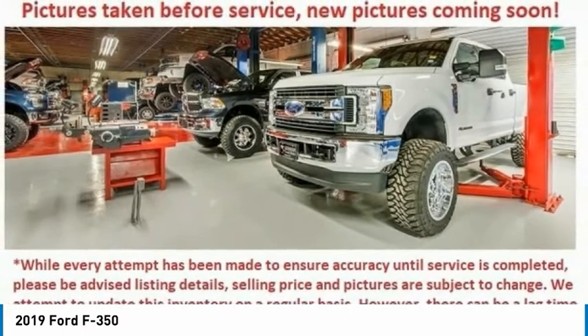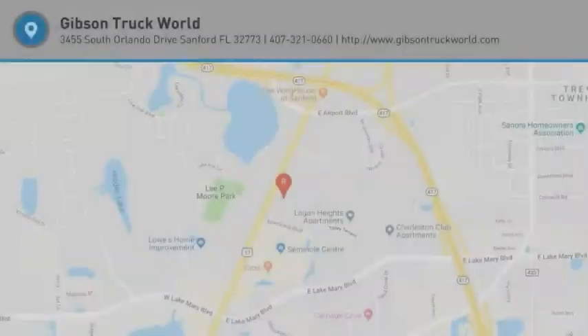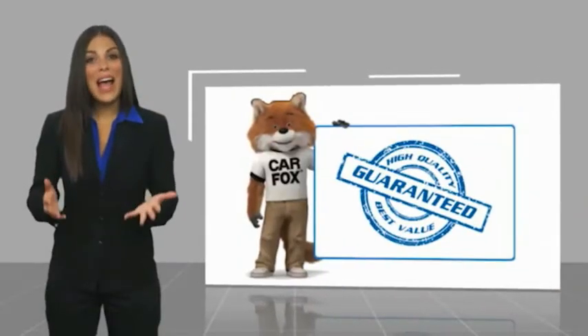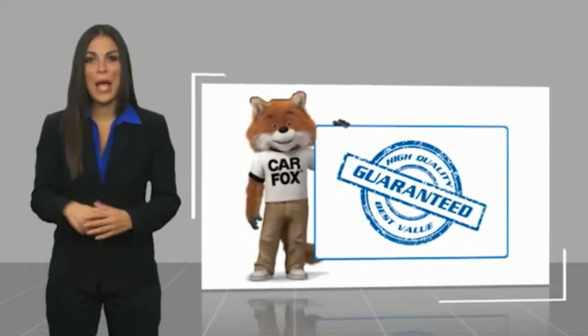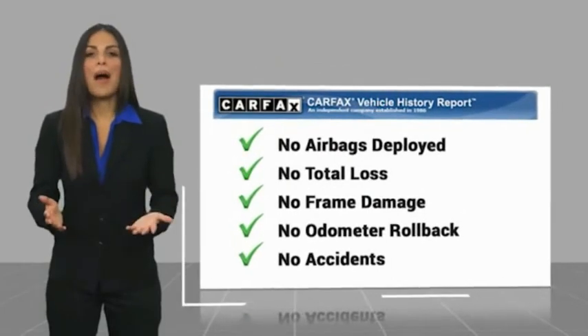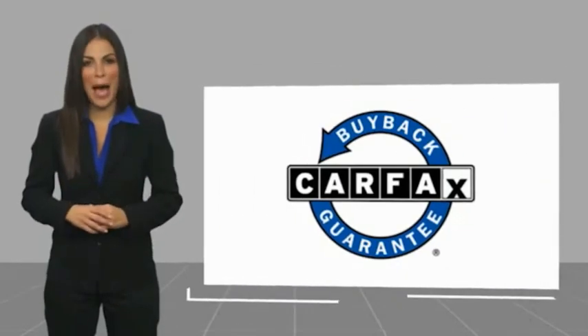Take this vehicle for a spin and see why so many shoppers are now proud owners. Here's another high-quality vehicle with the Carfax Vehicle History Report. Be sure to find a complimentary copy of this report online or contact the dealership. This vehicle qualifies for the Carfax Buyback Guarantee.